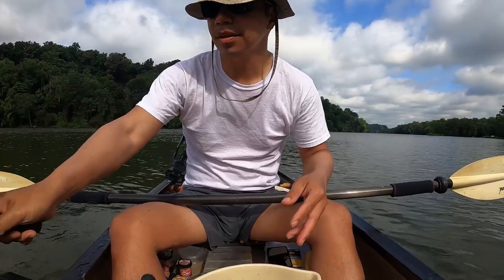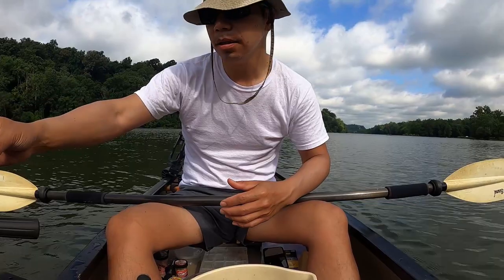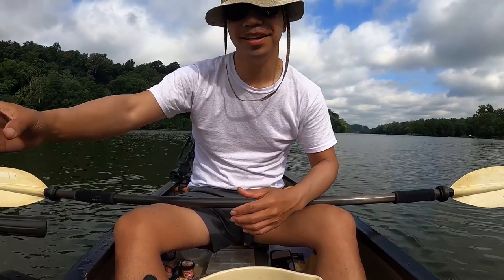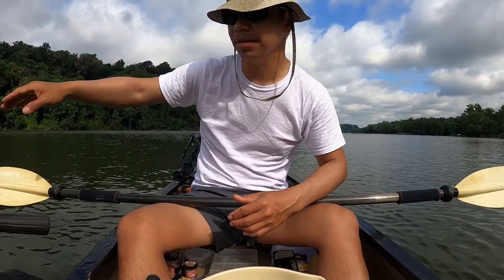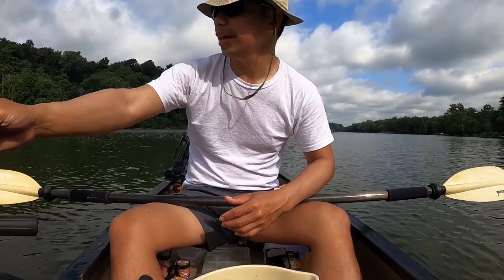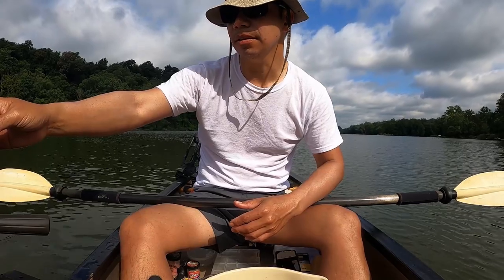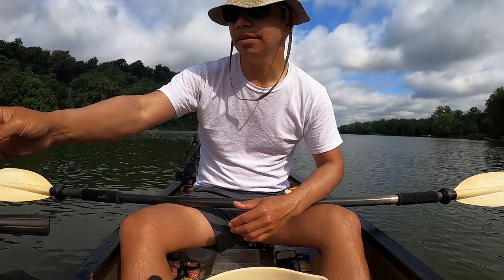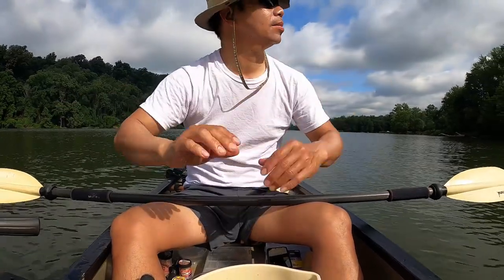I've always wondered how deep the Potomac is, at least in this upper area. Let's find out. This is kind of the shallows right now, but later I'll go to the middle and see how deep that is. Right now it's 11, 12 feet. 77 degrees. Nice — calm in this cove.